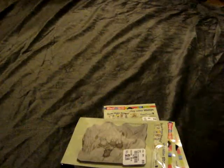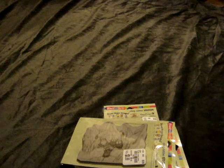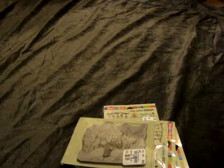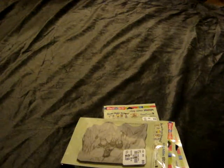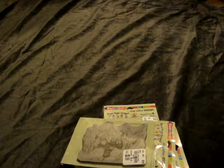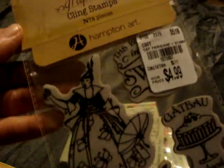Also on that particular trip, I did pick up several Graphic 45 stamps. The first collections I picked up were the Cafe Parisian 1 and 2. This is number one — it was $4.99, and that's what this one comes with.